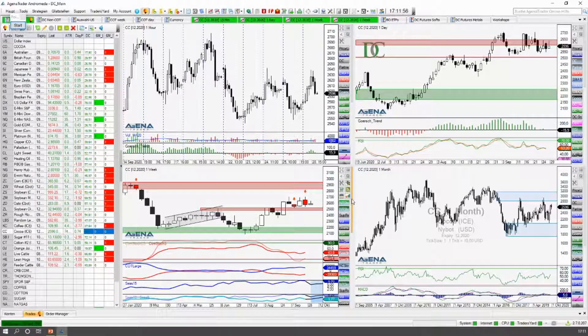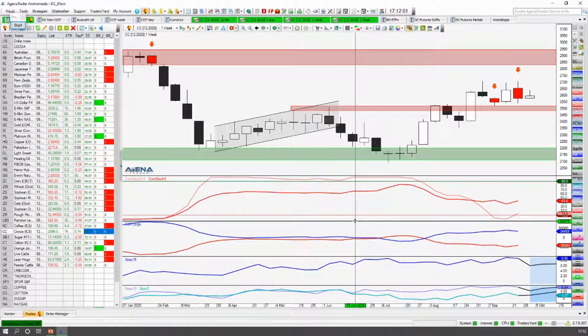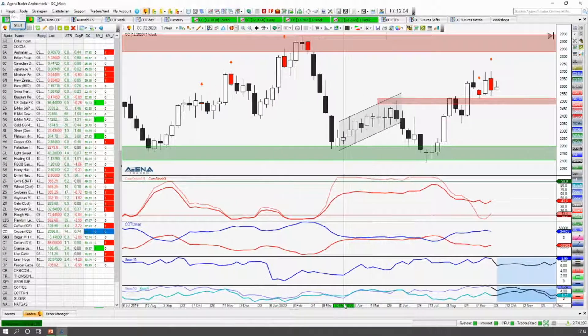Und auf dem Wochenchart, gucken wir uns das auch noch mal kurz an. Auf dem Wochenchart ist die Indikatorenlage relativ klar. Wir haben kurzfristige Signale hier auf der Short-Seite von den Commercials. Die sind hier in den Extrembereich reingelaufen. Da haben wir dann auch die Short-Signale her. Die sind hier im kurzfristigen und im langfristigen Bereich in die Extreme gelaufen. Hier hatten wir keine Extreme, deswegen ist das Signal auch nicht so ideal. Dieses Signal hier ist deutlich besser, weil wir hier die Extreme auf der Short-Richtung haben — genau wie hier und hier.